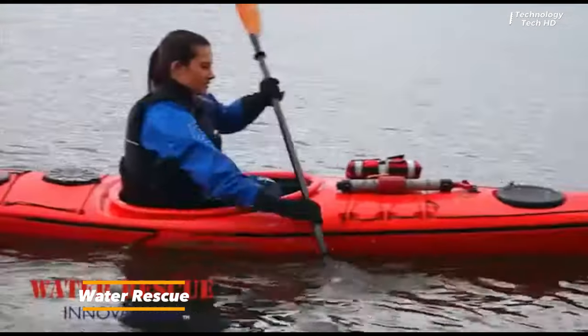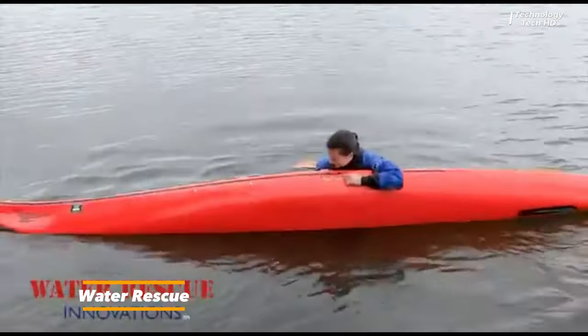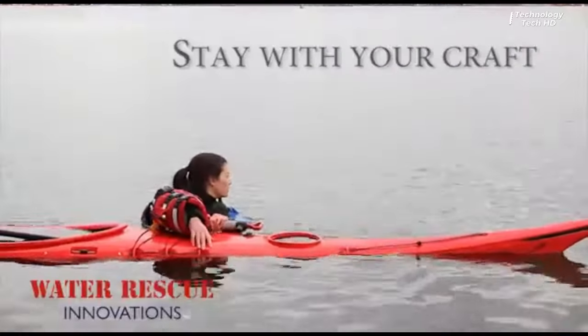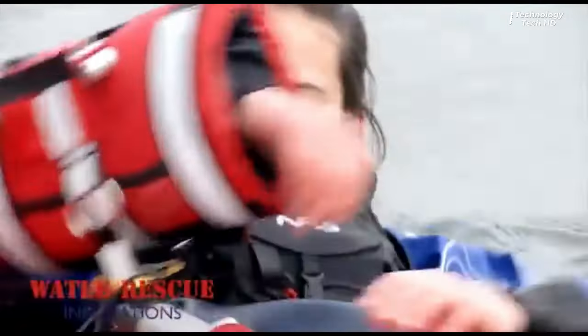Water Rescue Innovations introduces the Arm Lock, a groundbreaking solution designed to revolutionize water rescue operations. This innovative device serves as a crucial asset for various emergency services, including fire departments, first responders, rescue teams, and lifeguards.